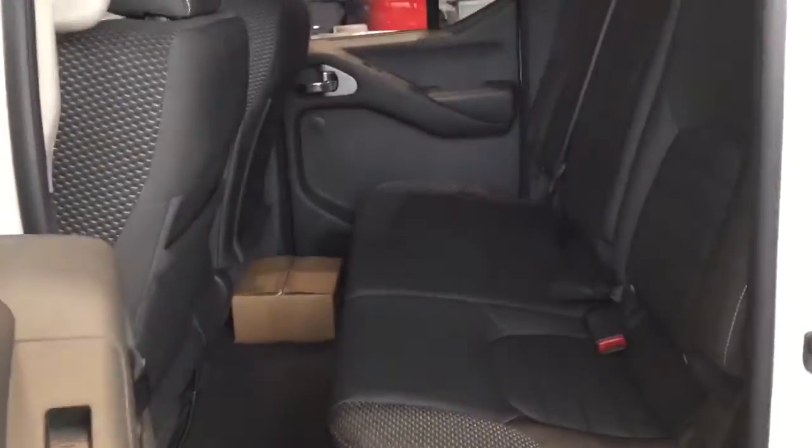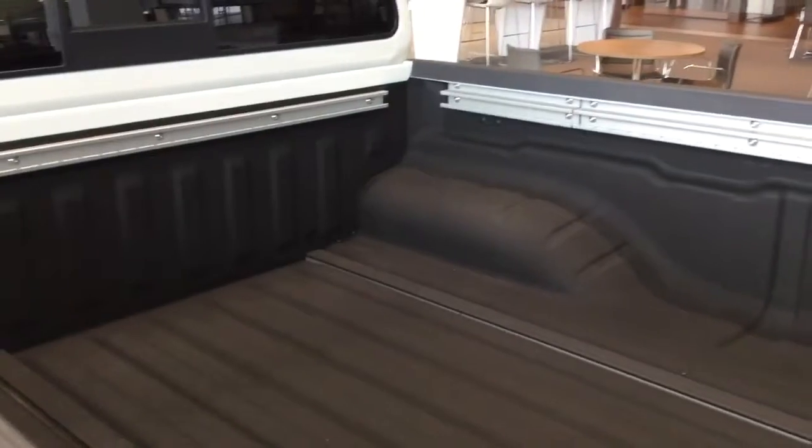Lots of room in the back for your passengers as well. And this model actually comes with the bed liner already in there — you can see those rails and good tie-down points.